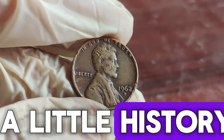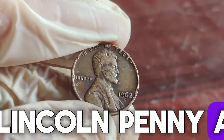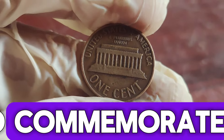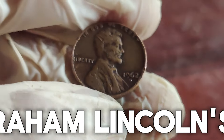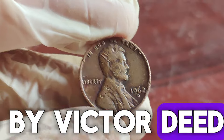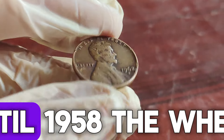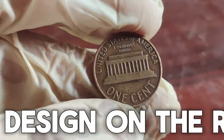Let's start with a little history. The Lincoln penny, also known as the Lincoln cent, was first introduced in 1909 to commemorate the 100th anniversary of Abraham Lincoln's birth. Designed by Victor D. Brenner, it features the iconic profile of Lincoln on the obverse, and until 1958, the Wheaties design on the reverse.